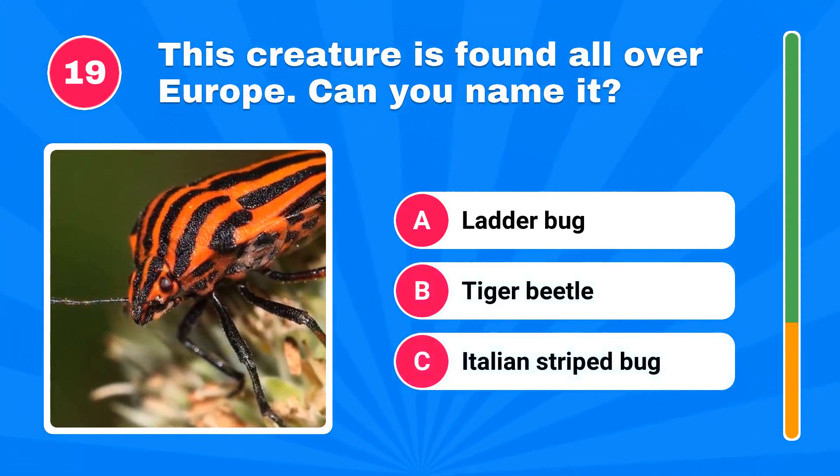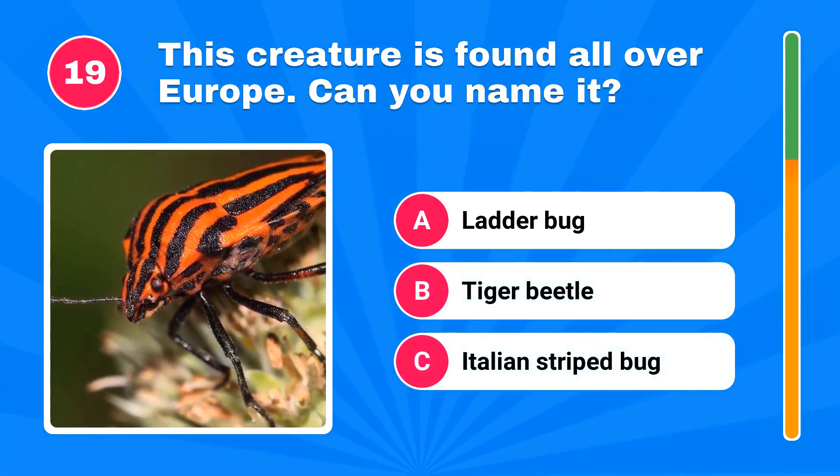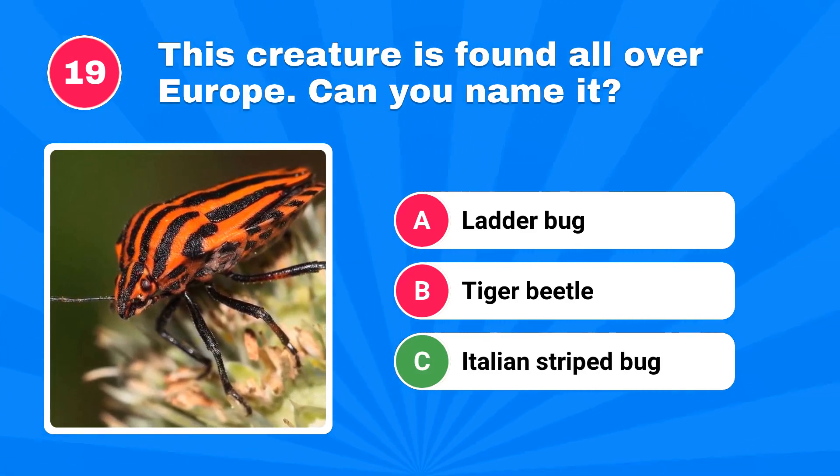This creature is found all over Europe. Can you name it? It's an Italian striped bug.